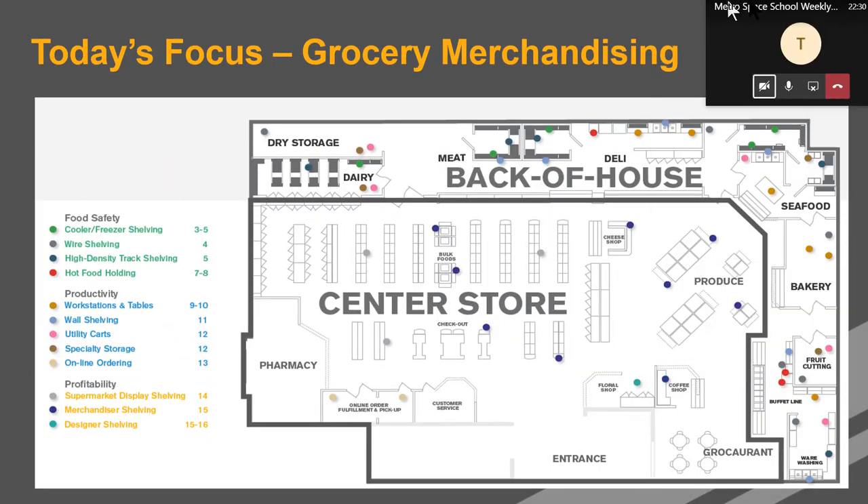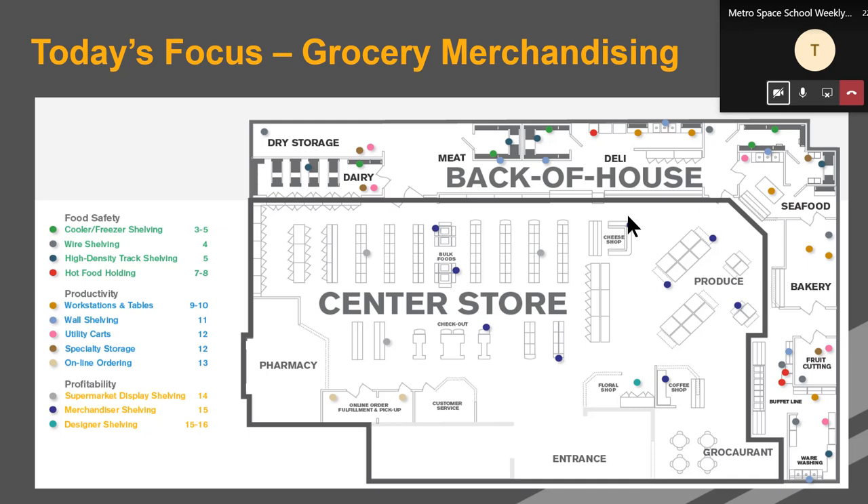Just a quick high level to get us started here. Metro has lots of solutions for all different areas of the grocery store. We're just going to talk about only grocery merchandising today.